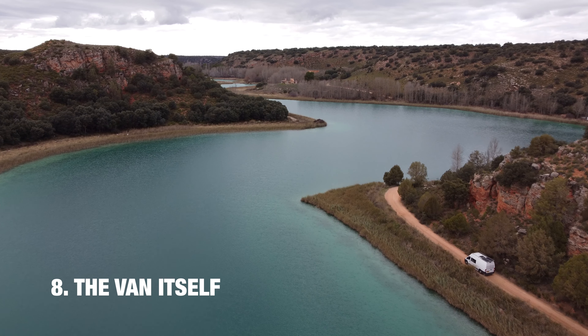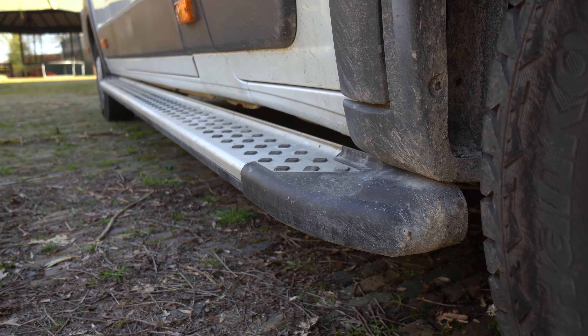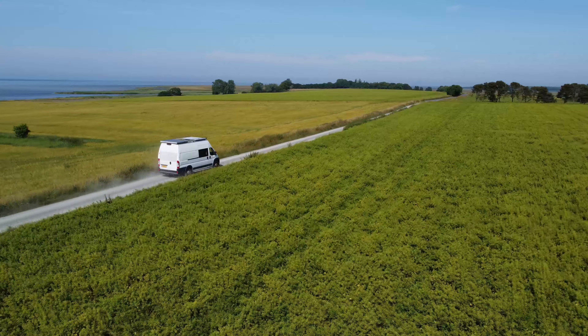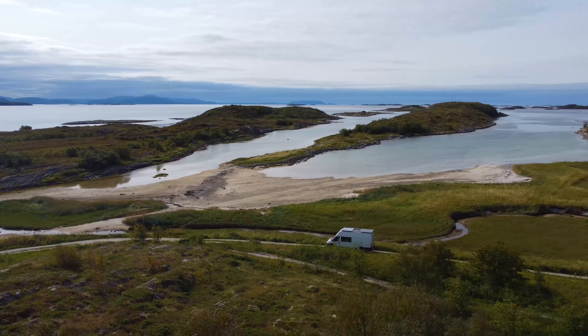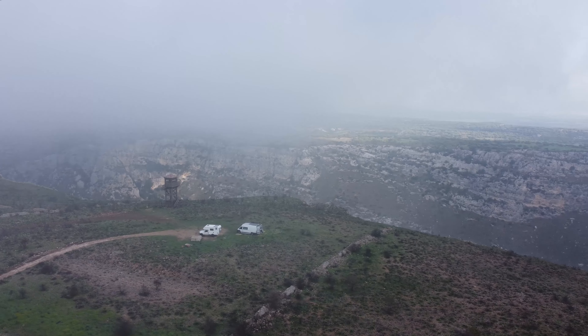That brings us to the van itself, with air conditioning, cruise control, side steps, enhanced suspension, a strong 3-liter 180-horsepower diesel engine, and all-terrain tires. It brought us comfortably to all places that we could never reach with an ordinary campervan.